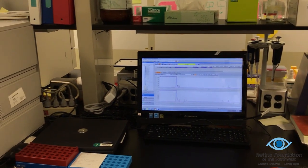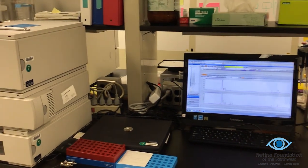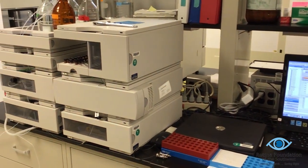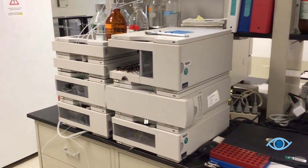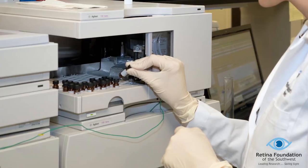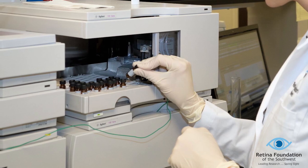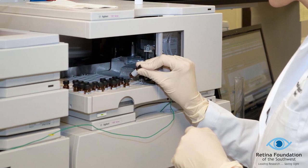We have other high-tech methods of analyzing the drugs in our lab. This is the HPLC machine, which Allison Tackett uses to analyze the drugs in cells and tissues. This machine allows Allison to determine how much drug is entering the cells, and even if the drugs are breaking down once they get into the cells.